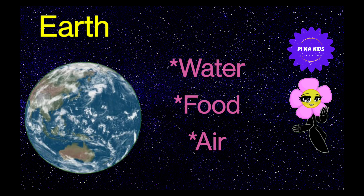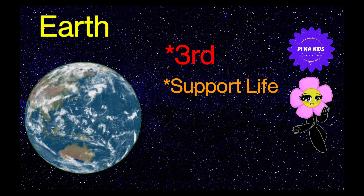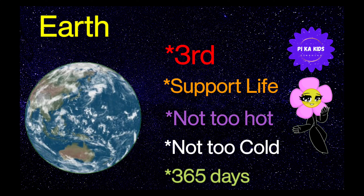Now let's learn about Earth. Earth only planet है जिसमें water, food, और air पाया जाता है। Earth sun से distance में third planet है। Earth only planet है जो life को support करता है। Earth Venus के जैसे ना तो बहुत ज्यादा hot होता है और ना ही Neptune के जैसे बहुत ज्यादा cold होता है। Earth sun के around 1 revolution complete करने में 365 days लेता है।